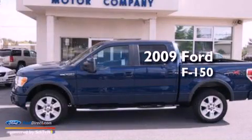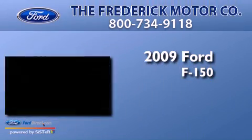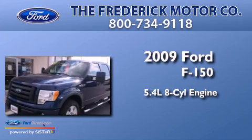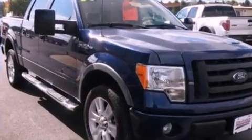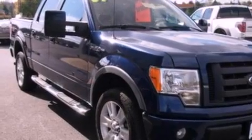This is a 2009 Ford F-150. It features a 5.4-liter eight-cylinder engine and an automatic transmission. Its top features include a double wishbone independent front suspension,